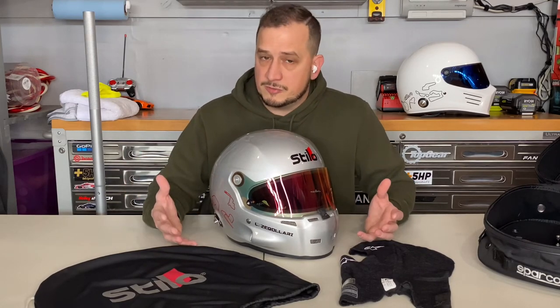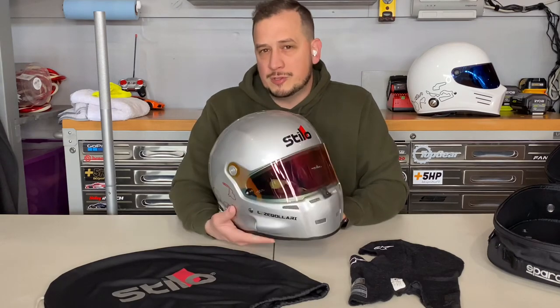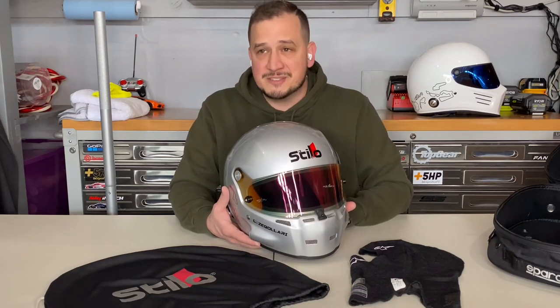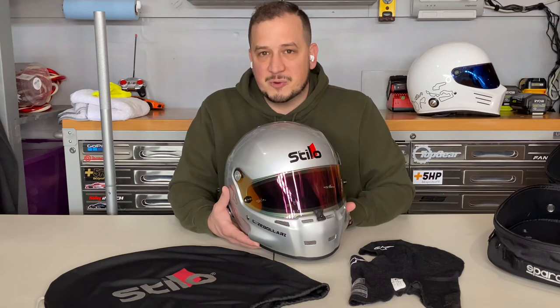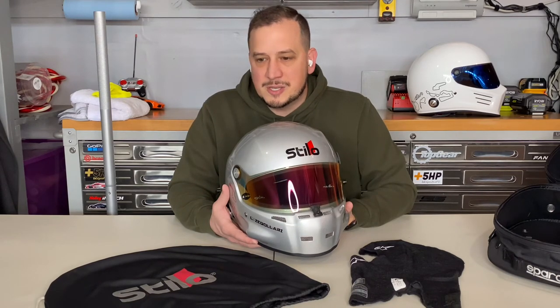That's pretty much it — this wasn't going to be a super long video. It's more of an overview and informational video. Unfortunately I haven't had a chance to use this yet because it's about nine degrees in Minnesota and there's snow on the ground, but I'll get out on track eventually — maybe heading south for warmer weather early in 2022 — and I'll give a full review video around mid-year 2022.